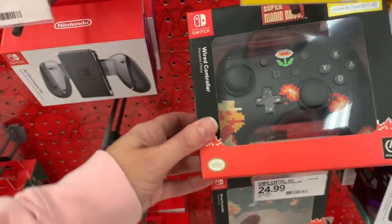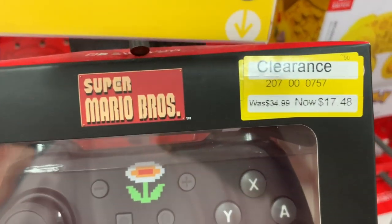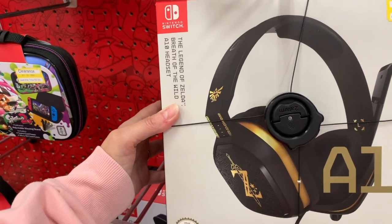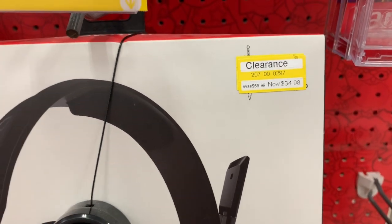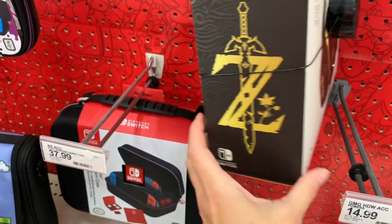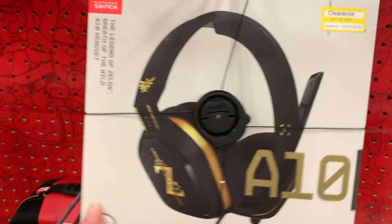Over here, we have a wired controller for a Nintendo Switch that was originally $34.99, it's now $17.48. I found a headset down here for a Nintendo Switch — it was originally $69.99, now it's $34.98. The Legend of Zelda Breath of the Wild A-10 headset.